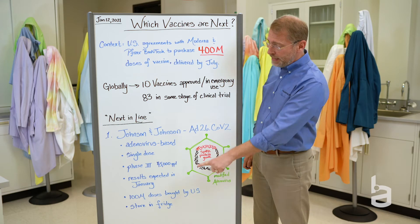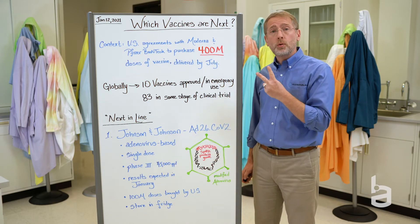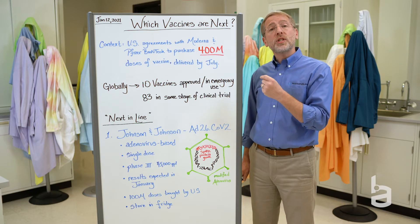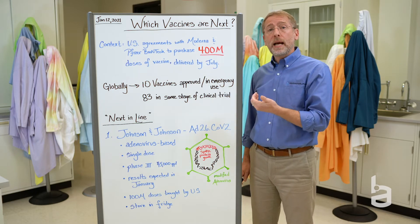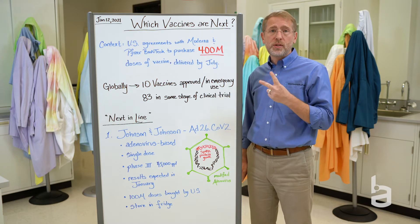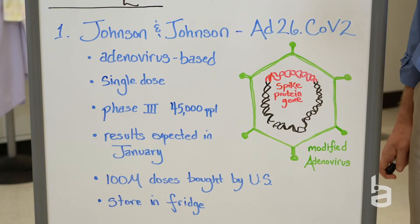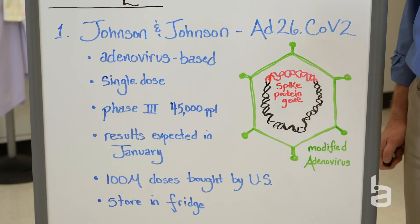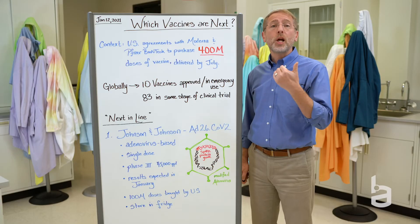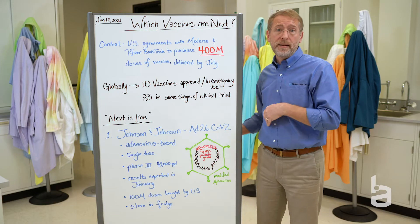What's unique about this vaccine is that it only requires a single dose, unlike the two-dose regimens that you see for the other vaccines. Johnson & Johnson is also doing some clinical testing of two-dose systems, but we expect that the first data they'll report is on a single dose. The other thing that's different about this vaccine is that it can be stored long term in the refrigerator, so it doesn't require the ultra-cold conditions that you see with our mRNA vaccines.